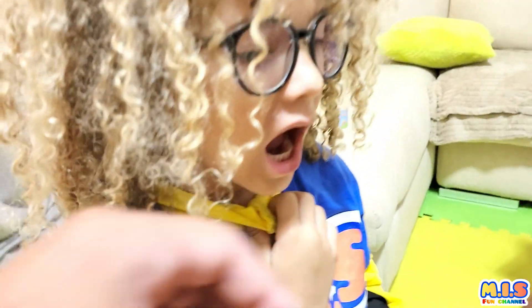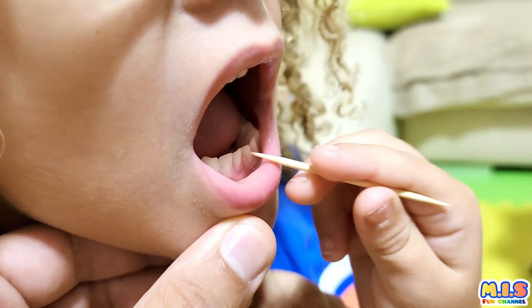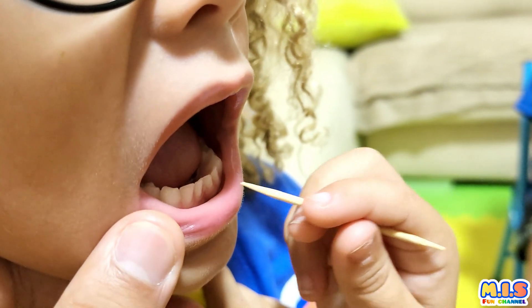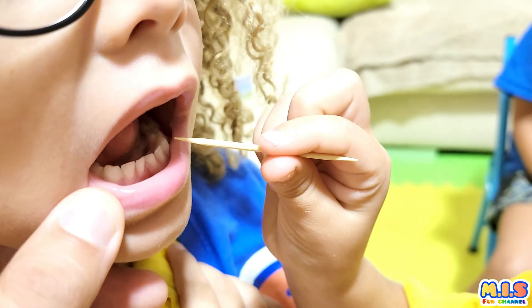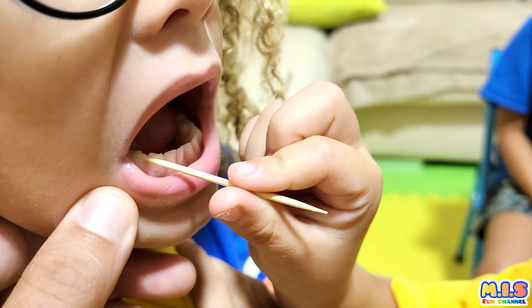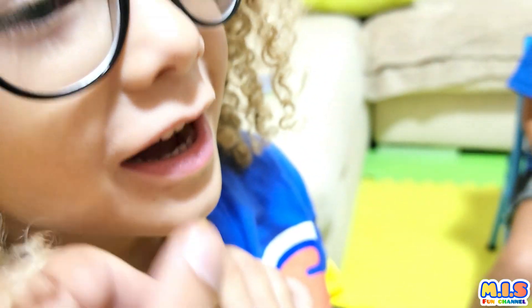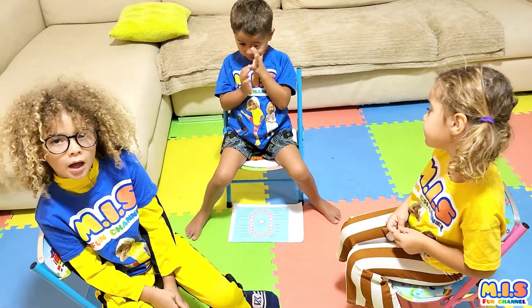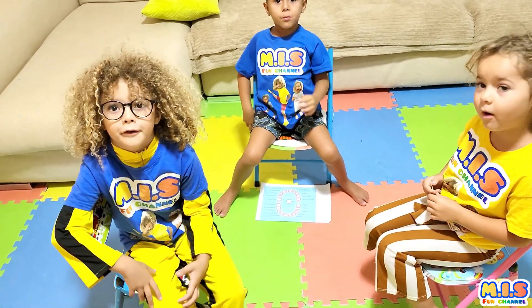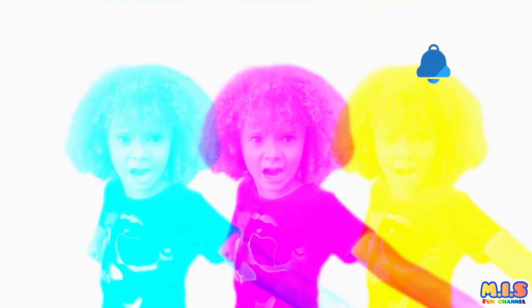Okay, Issa, show me Mia's incisors. Easy. Now the canine — the canine is the spiky one. It's here. And the premolar. And the molar is all the way there. I have a question for you: what is the strongest tooth in your mouth? Molar. Correct! And also remember to subscribe, ring the bell, and a thumbs up.